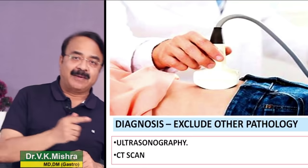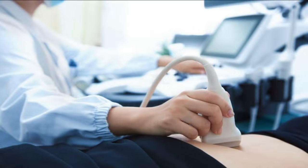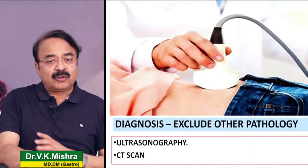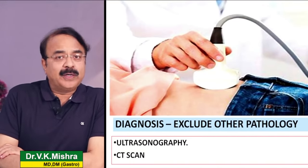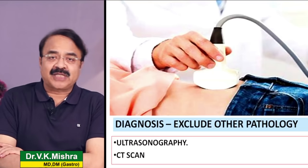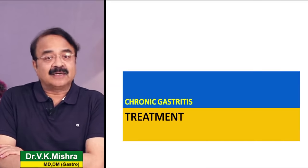हम ultrasound करते हैं to rule out कोई दूसरी problem जो chronic gastritis को mimic कर रही हो, जैसे gallbladder stones, gallbladder diseases, chronic pancreatitis - कहीं उस तरह की कोई problem तो नहीं है जो chronic gastritis के साथ या उसकी जगह behave कर रही है।